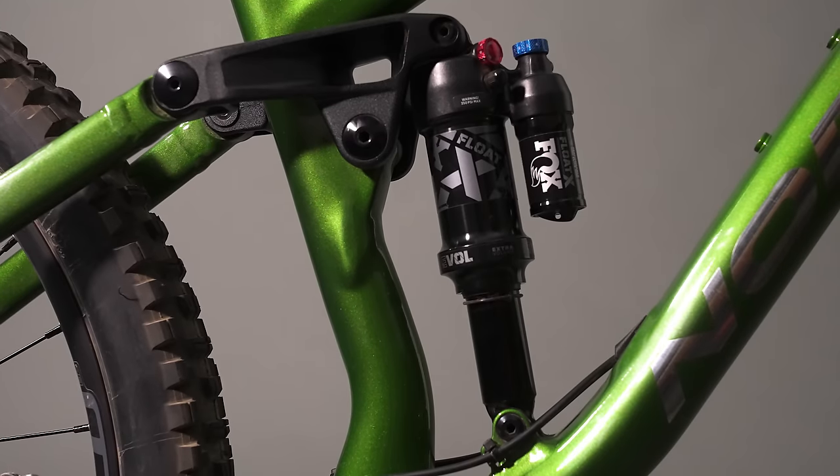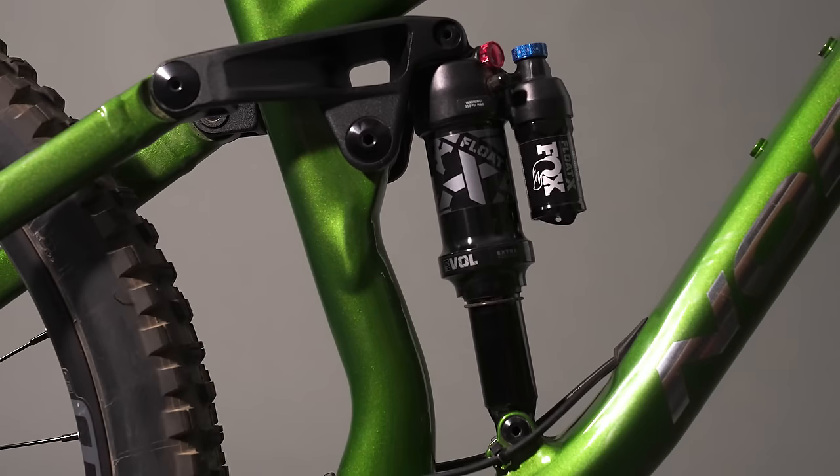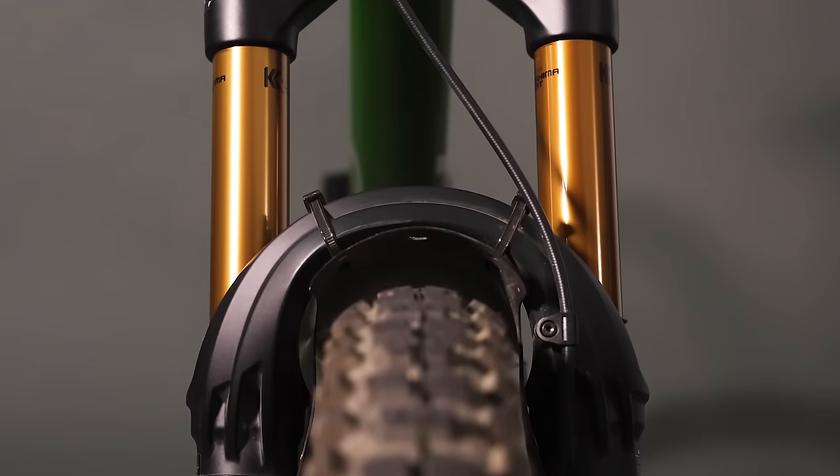We've got this $4,000 bike pitted against $11,000 bikes. We should talk about what components you actually get for this price. Standout? Suspension. This bike has great suspension on it, and that's a major factor in how it performs — obviously really adjustable, it works really well.